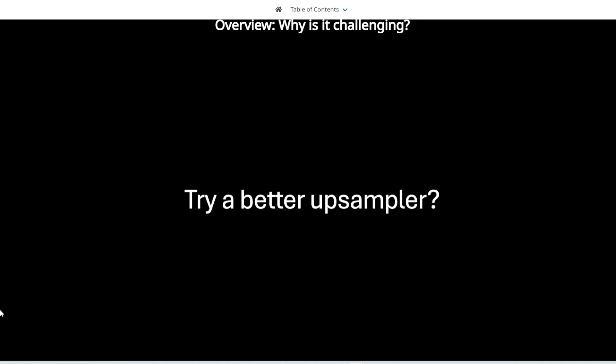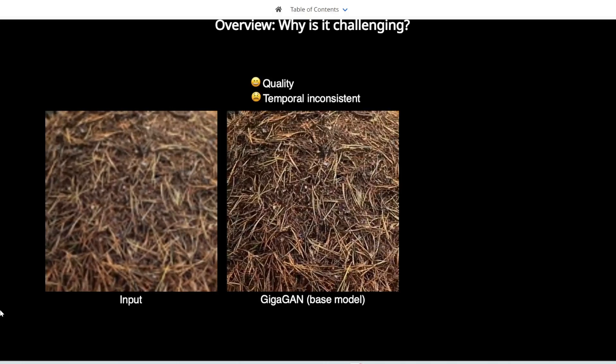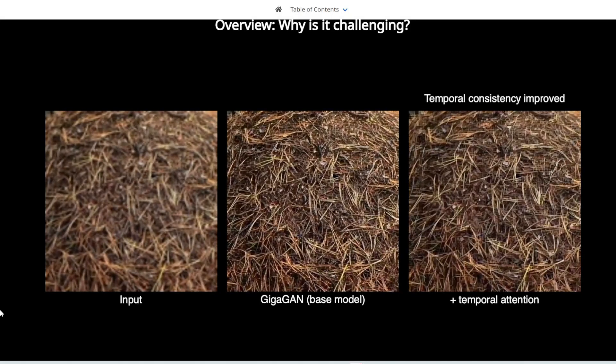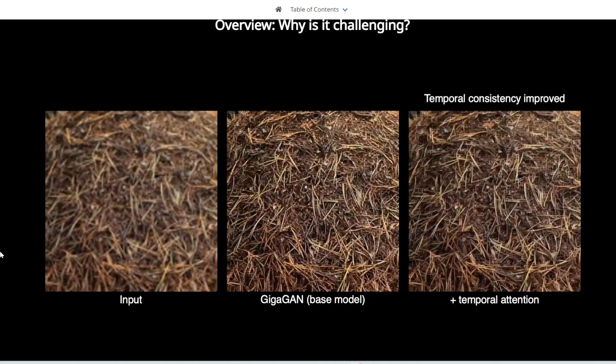The solution was to try a better upsampler. The best one out there right now is GigaGAN, but there are flaws — the quality isn't really good and it's temporally inconsistent. So what Adobe has done is add more features to the original GigaGAN model.